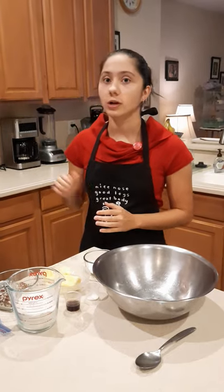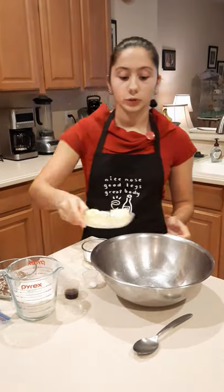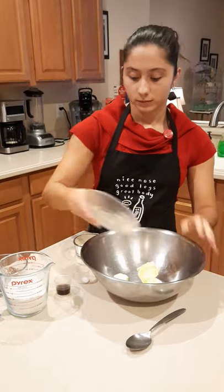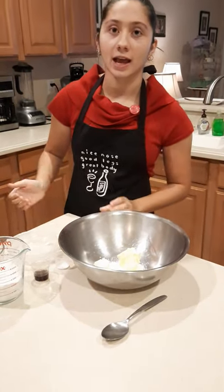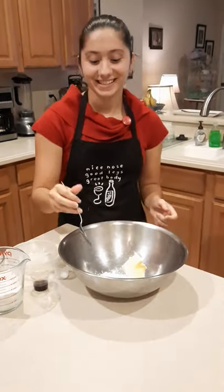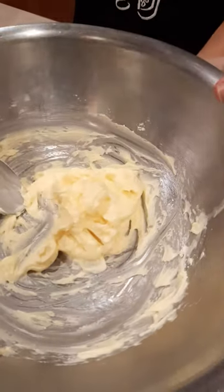First we're going to add the butter and sugar and cream them together to create a creamy consistency. Now that we've creamed the butter and sugar, that's what it should look like. We're going to add the rest of the ingredients.